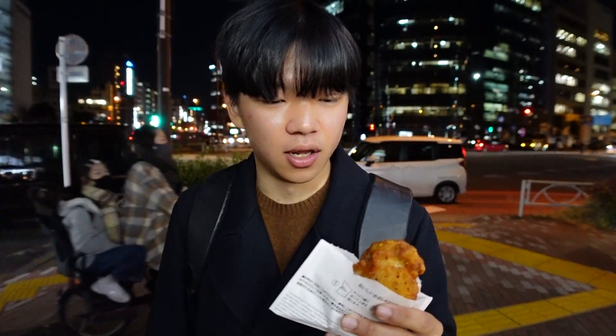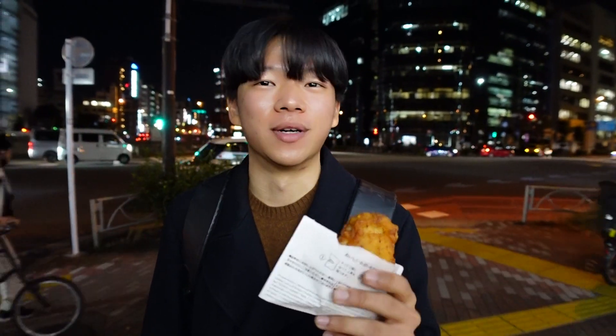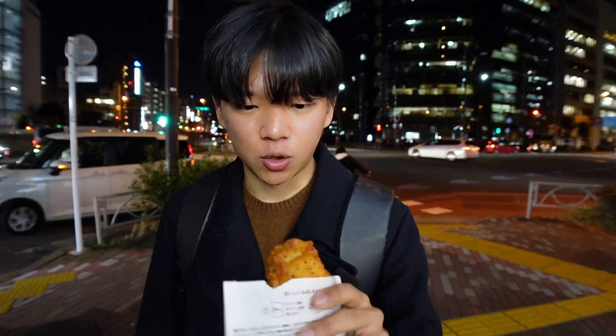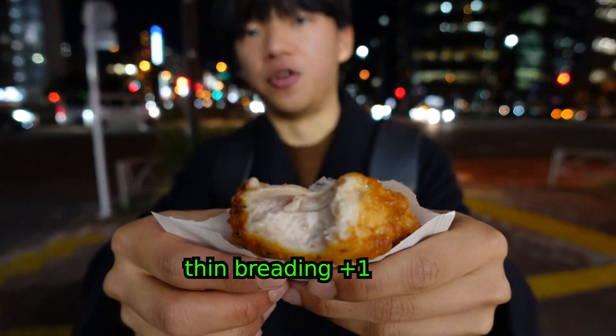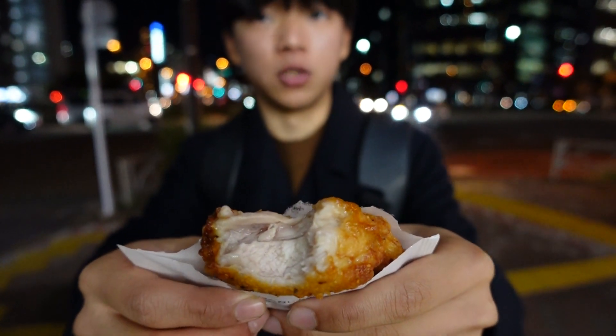It smells a little bit more spicy than the last one, and it's a lot warmer, so I still have high expectations. The cut itself is quite a bit thicker. The breading is actually a little thinner compared to the last one, so that's a win.